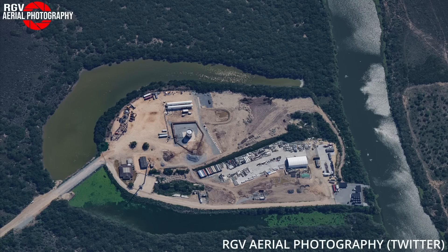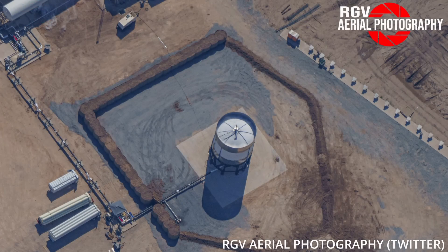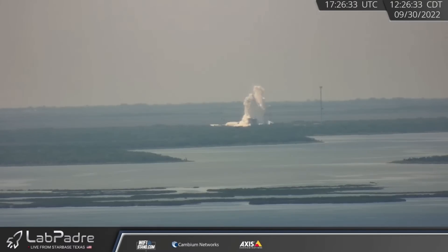Last week we spoke about SpaceX's test tank testing site at the old Massey's gun range location. Just hours later, the first test was conducted on site with the EDOM tank, with LabPadre's Sentinel cam capturing the push to failure.